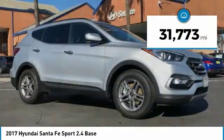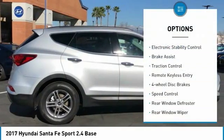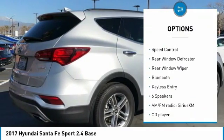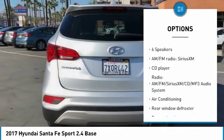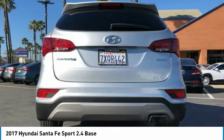This vehicle has less than 35,000 miles. Here are some of this vehicle's great options: electronic stability control, brake assist, traction control, remote keyless entry, 4-wheel disc brakes, speed control, rear window defroster, rear window wiper, Bluetooth, keyless entry.